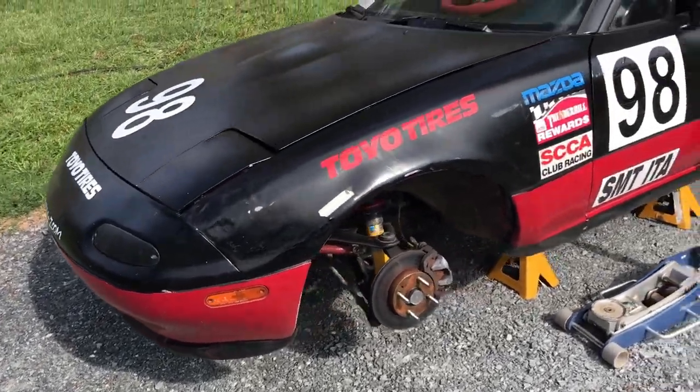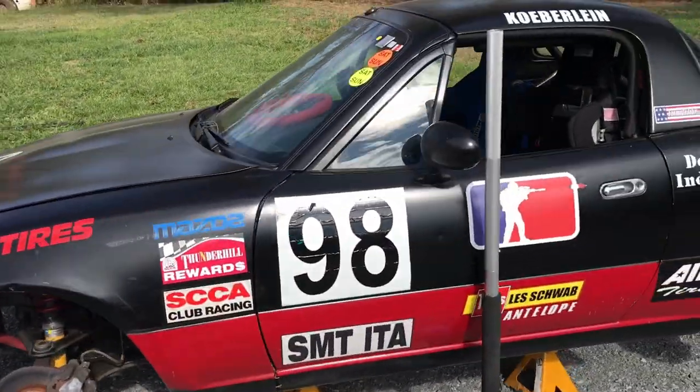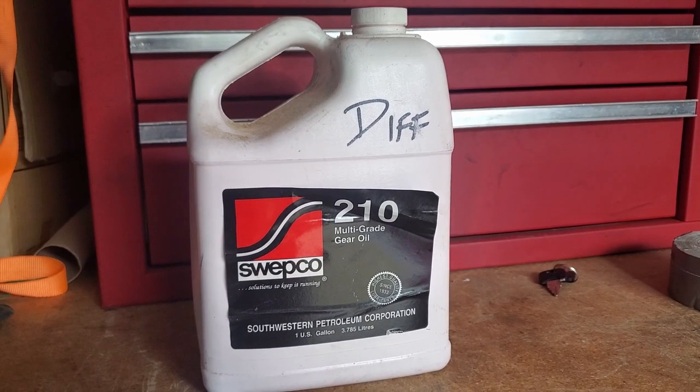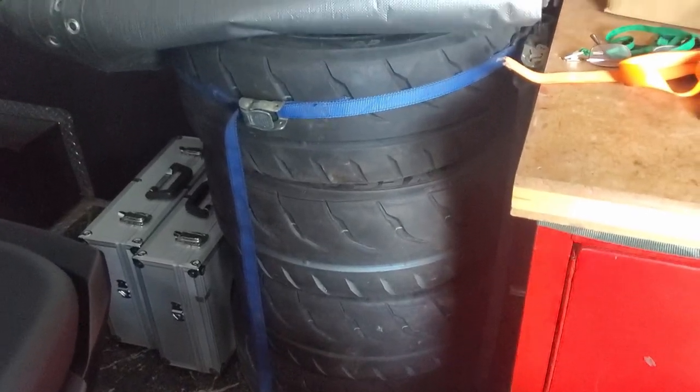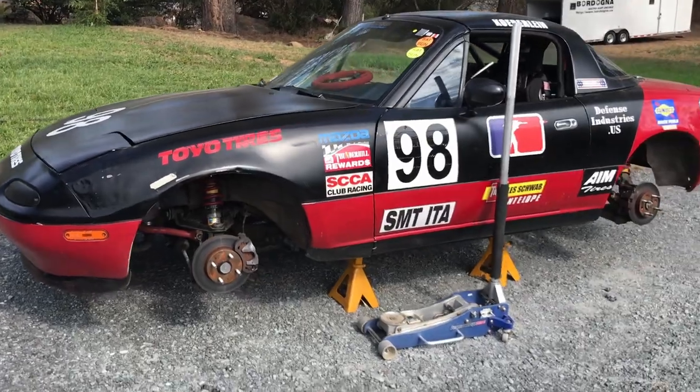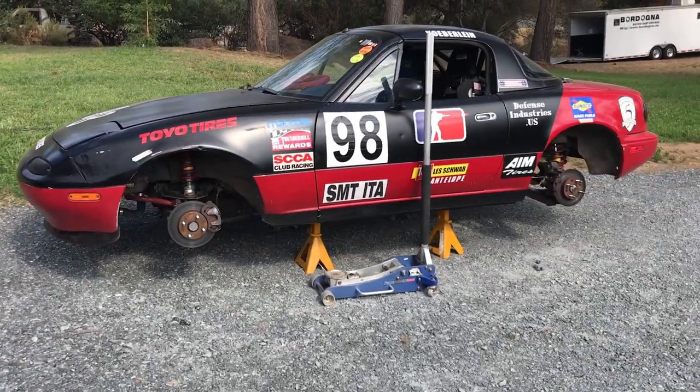Car preparation: before you head out you're going to want to check and change your engine oil and filter, your gearbox and rear end oil, check your tires to make sure the tread is proper, check your brakes to make sure they aren't worn down before you get out there. You might also need to do some suspension adjustment, but probably not.